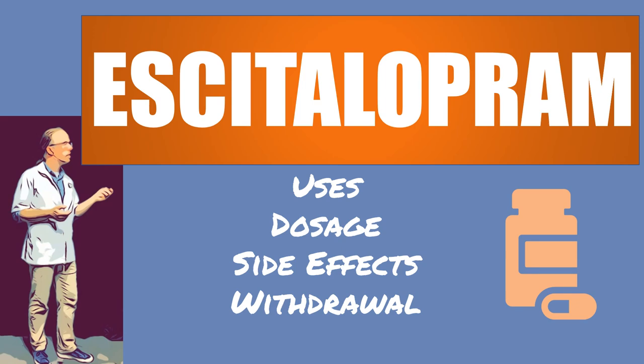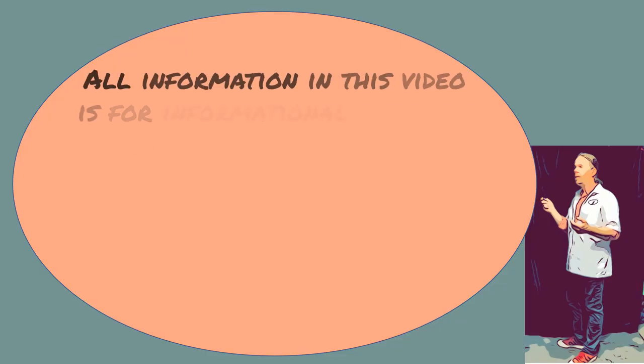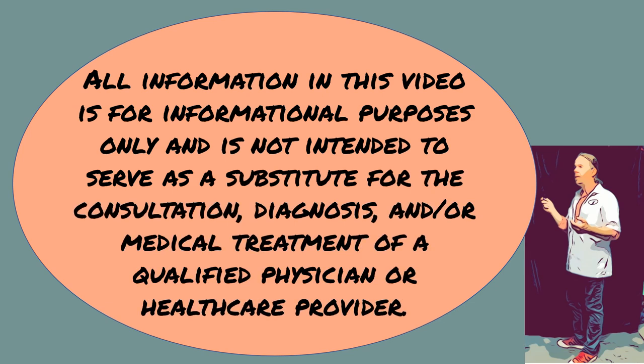Hi, this is Josh, I'm a pharmacist with pharmacisttips.com. I'm going to talk to you about the medication escitalopram — covering the uses, dosage, side effects, and some other things. This is for informational purposes only and is not intended to serve as a substitute for a healthcare provider.